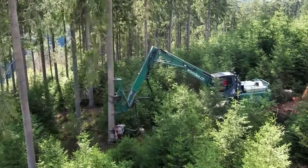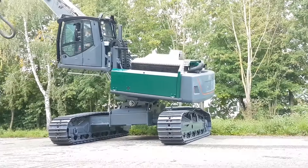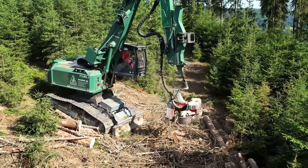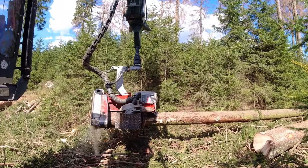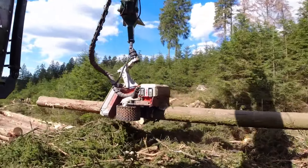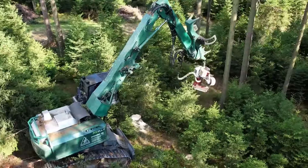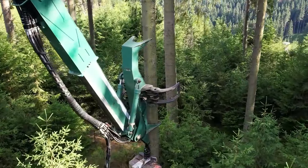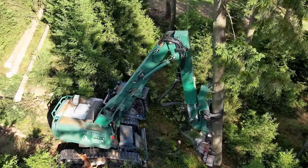It has a fuel-efficient heart that beats in compliance with Tier 4 Final emission standards. Imagine lighting up the night with 15 LED work lights and a cabin that rises above the tree line for an eagle-eye view — like having a luxury box in the great outdoors. Designed to leave the smallest footprint while making the biggest impact, the Kern HE 93.1 is the future of forestry wrapped in steel.